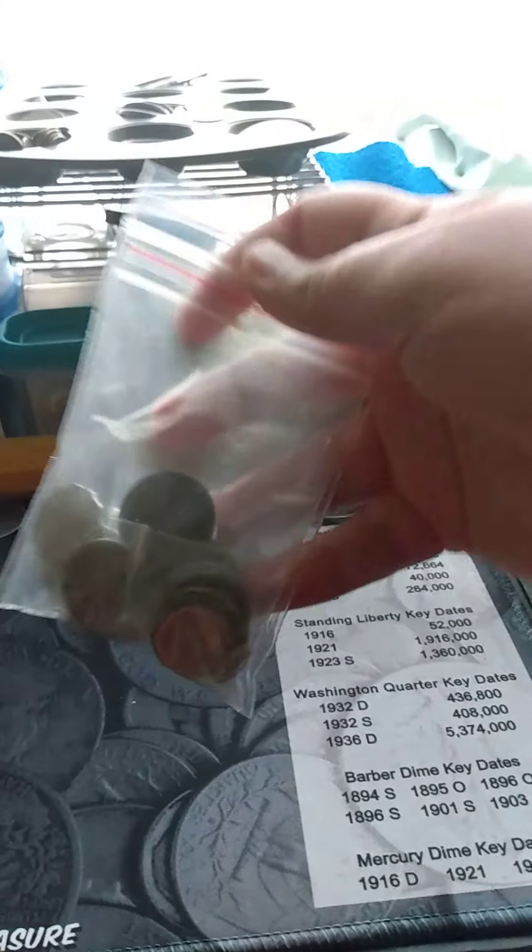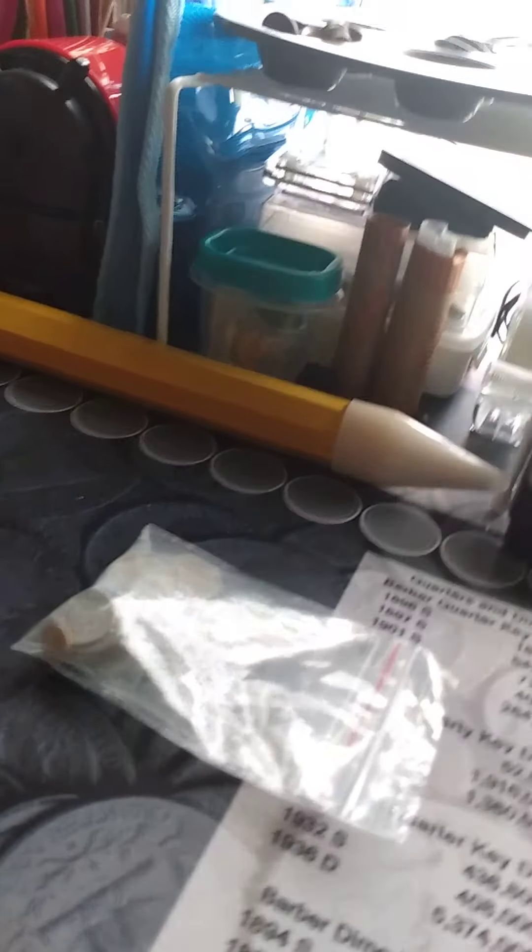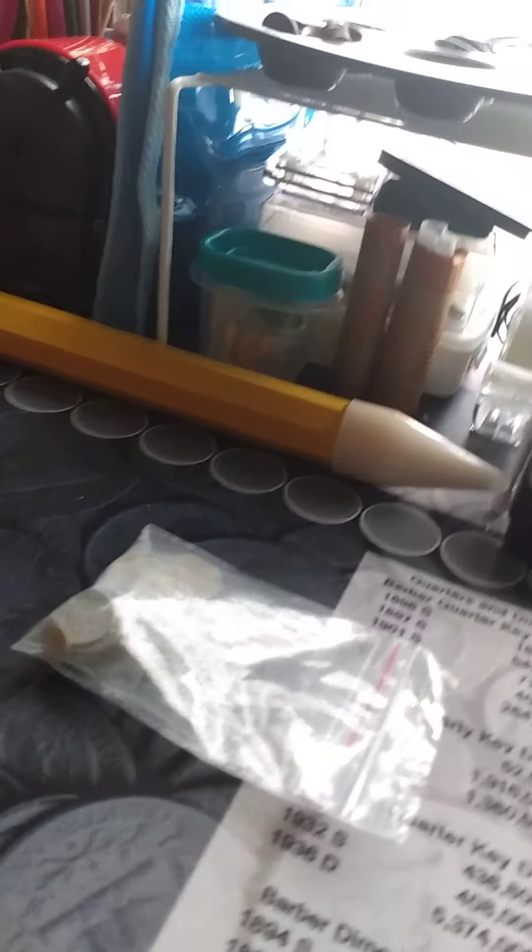I just wanted to let you guys know what's been happening. I'm gonna open up this coin lot from eBay that I got for my birthday, and I'm using a Coke bottle to hold my camera up — hopefully this works.